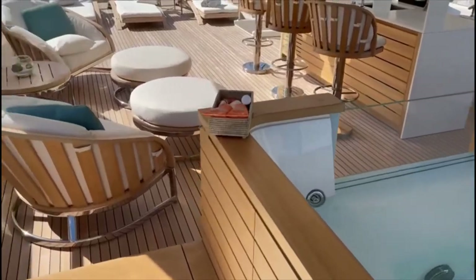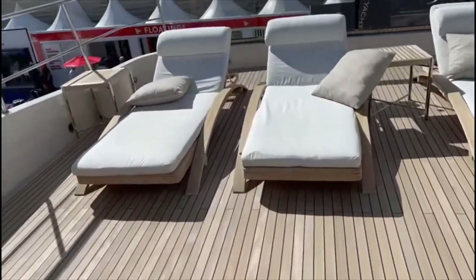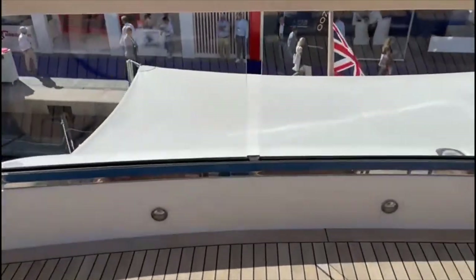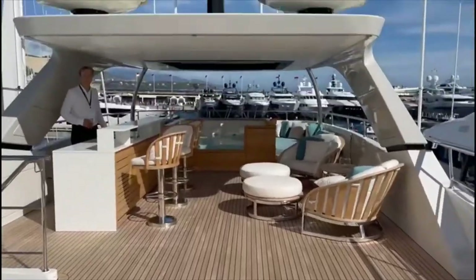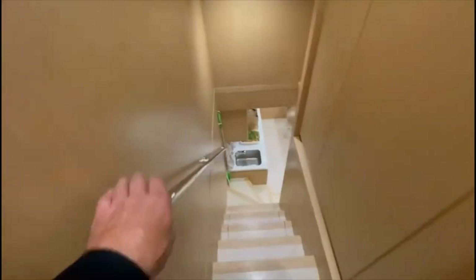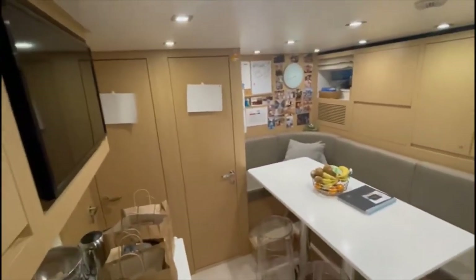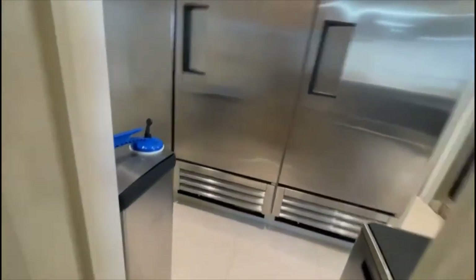We'll go down to the bridge, which is where the galley is. They're running with seven crew. There's access back out to the entry on the starboard side. The crew quarters have three cabins for six crew and a crew mess, plus a refrigerator, freezer, and wine cooler down here.